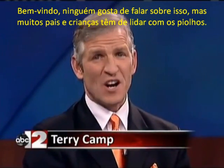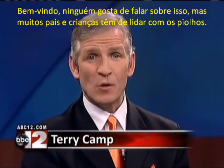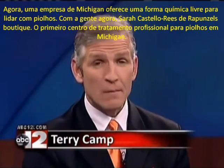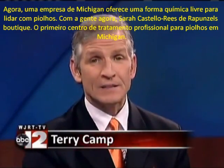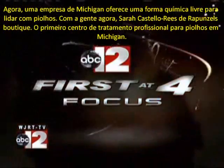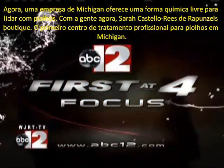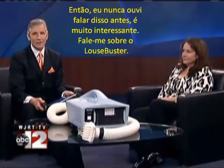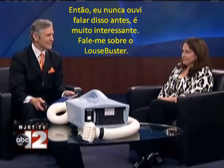Welcome back. No one really likes to talk about it, but many parents and kids have to deal with head lice. And now, a Michigan company is offering a new chemical-free way to get rid of it. Let's focus in. Joining us now, Sarah Casello-Leese from Lice Brigade and Rapunzel Lice Boutique in Ann Arbor, which is Michigan's first professional head lice treatment facility. Thanks so much for coming on the show, Sarah.